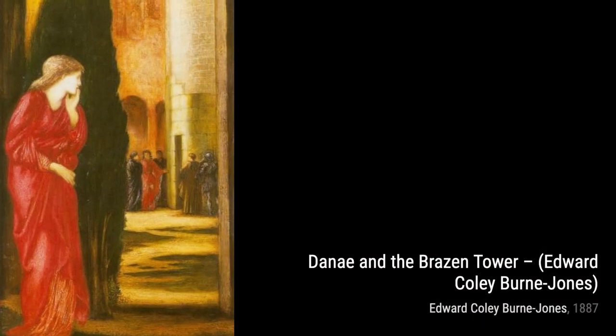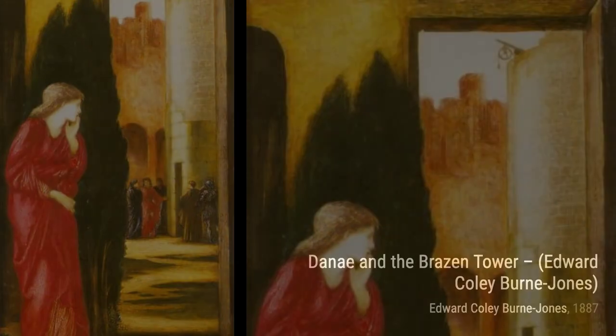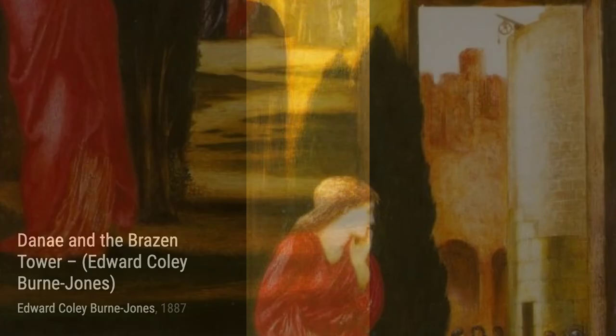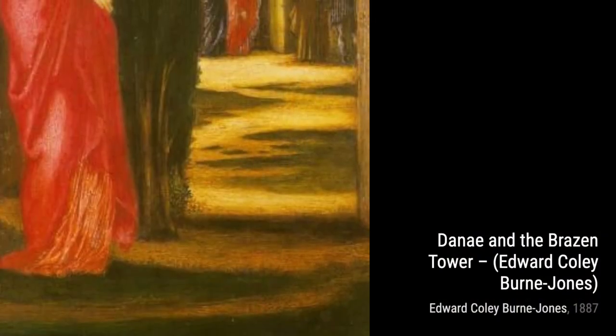Let's begin our journey with Evening Star. This mesmerizing painting showcases Byrne-Jones's ability to capture ethereal beauty through his use of soft colors and delicate brushwork. Next up, we have Fatima. In this piece, Byrne-Jones skillfully portrays the tragic story of a woman trapped in a tower, highlighting his mastery of storytelling through art.